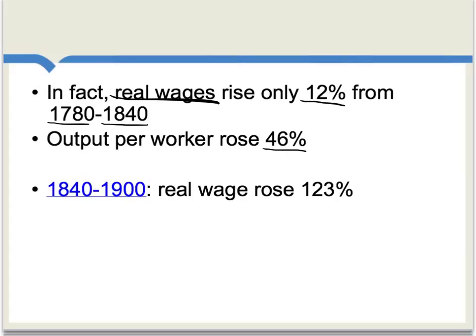Labor starts reaping benefits from productivity gains starting around 1840, and indeed we see that from 1840 to 1900, the real wage in Great Britain rose about 123%, at least as best we can measure it.